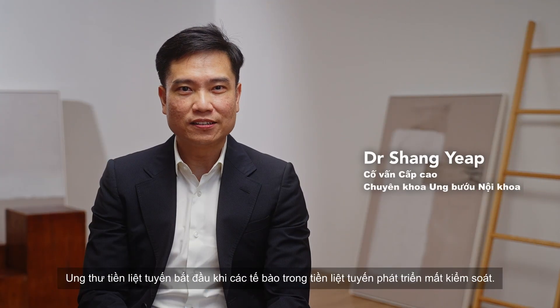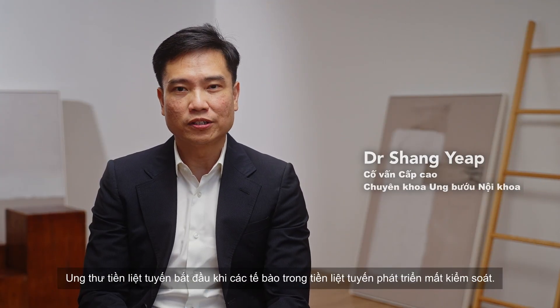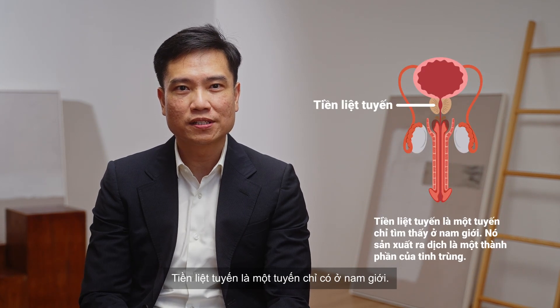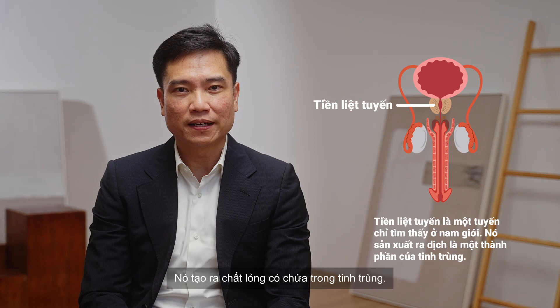Prostate cancer begins when cells in the prostate start to grow out of control. The prostate is a gland found only in males, and it makes the fluid that is part of semen.